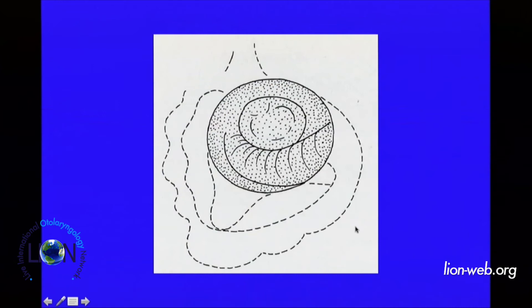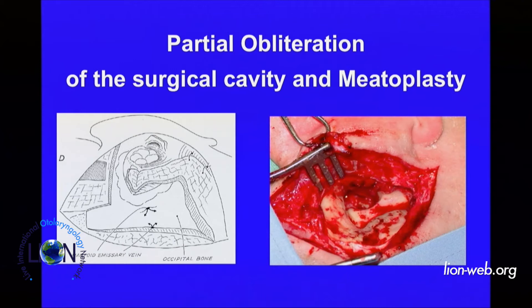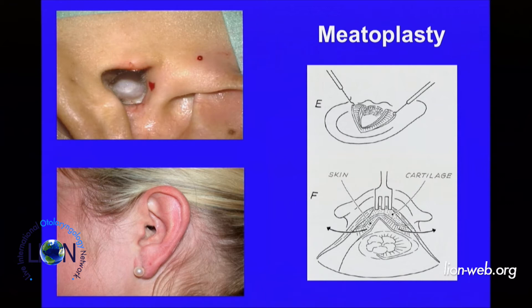At the end, you can obliterate with a muscle periosteal flap, or with bone dust, or whatever you want — but I use only autologous tissue of the patient, bone dust, or musculoperiosteal flap to obliterate the cavity and reduce the recess. Then we do a very small meatoplasty. The results are that the obliterated open technique, in long follow-up, seems comparable to the canal wall-up technique.